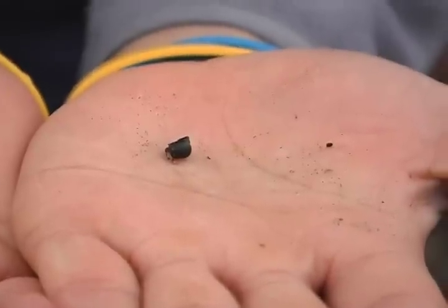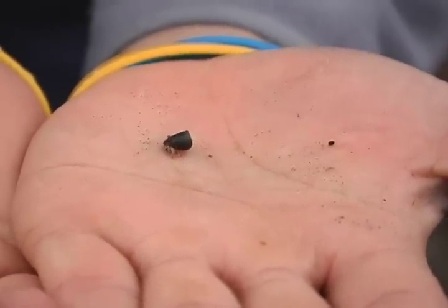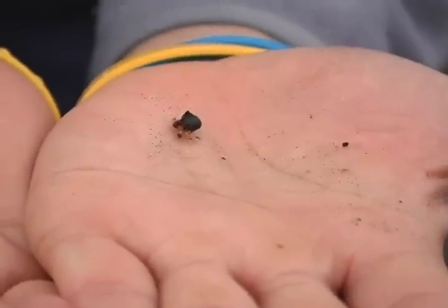Hermit crabs do not secrete a shell, so they must find an empty gastropod shell to live in for protection.